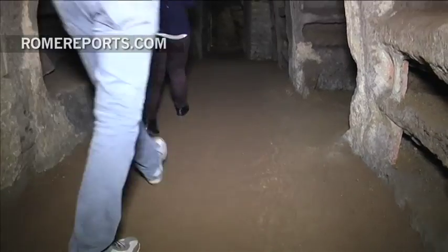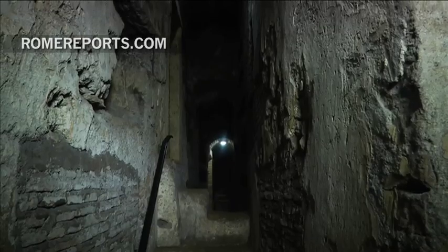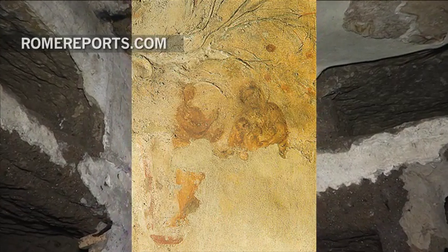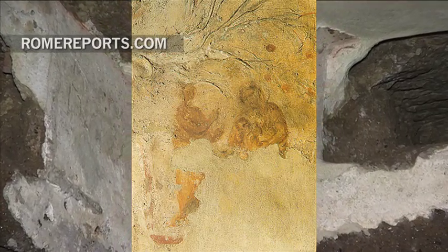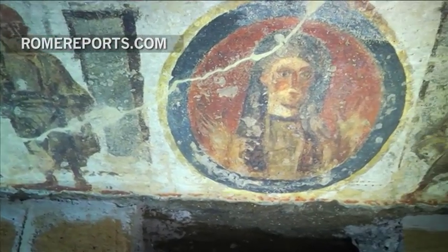History and new technology come together to show users miles of the catacombs. This one in particular gives special insight on how early Christians lived in Rome. It houses the oldest fresco depicting the Virgin Mary, and also items that marked someone's death, as well as paintings from the 3rd and 4th centuries.